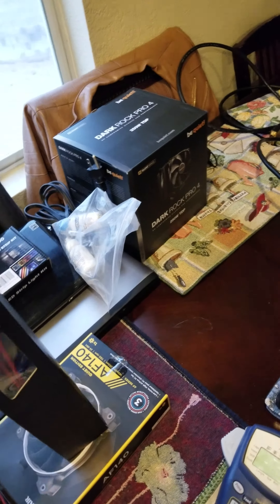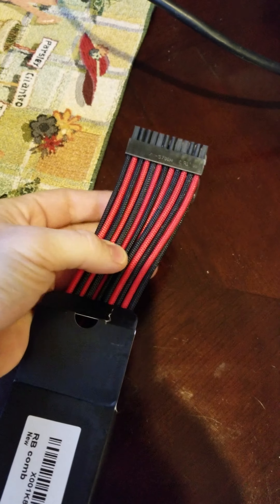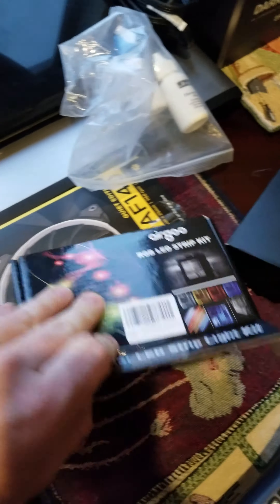Everything else did come in. We've got our nice sleeved power supply cables — it's going to look real nice in this case. We've got our little LED strip.